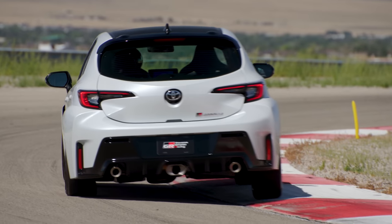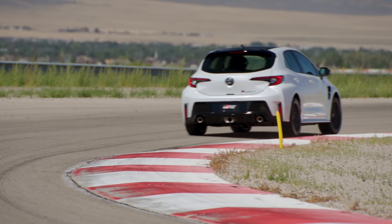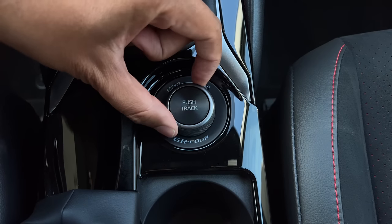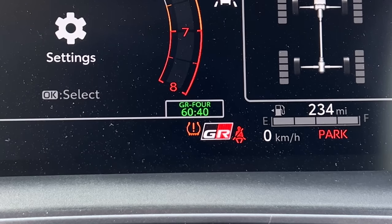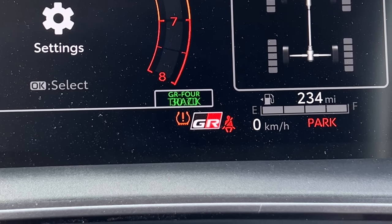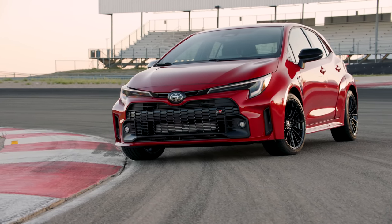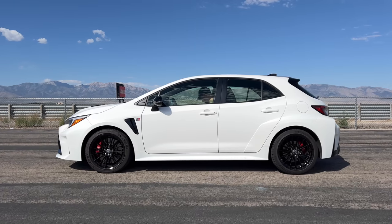I'll test those times when I get the GR Corolla back home for a full week. All GR Corollas come with four drive modes: Eco, Sport, Track, and Custom. The coolest trick is the GR4 all-wheel drive system that lets you adjust torque distribution between three settings — 60/40 for everyday driving, 30/70 for a sportier track drive, and 50/50 for a more competitive track-focused setting. The Core gets an open differential, but the Circuit Edition and Morizo get front and rear torsen limited-slip differentials for better cornering.